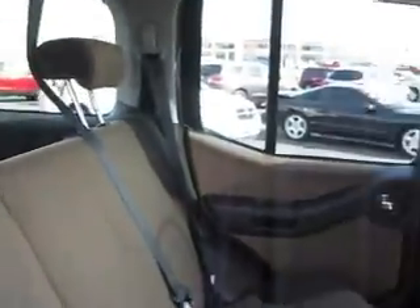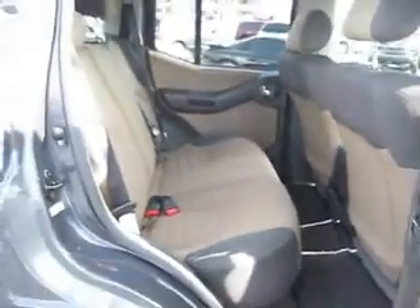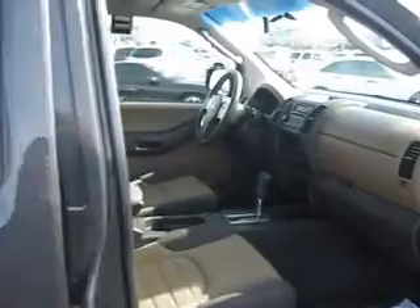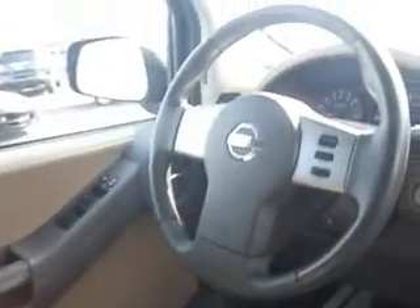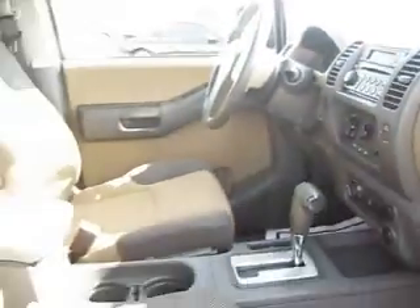Inside, there's plenty of room for passengers and it features a black and tan colored interior. Up front, there's power windows, power door locks, steering wheel mounted cruise controls, a CD player with a great sound system, and so much more.